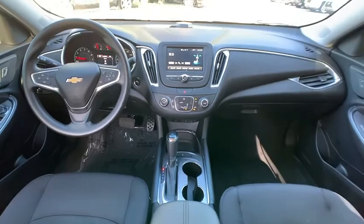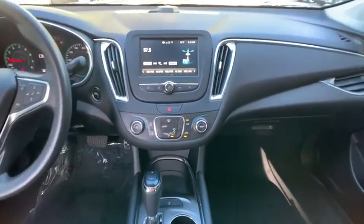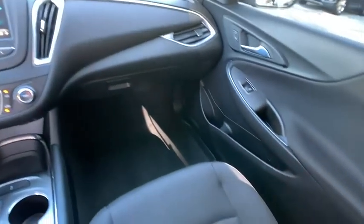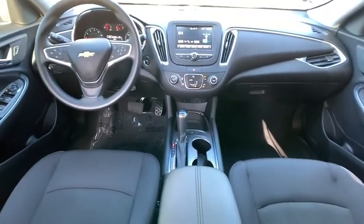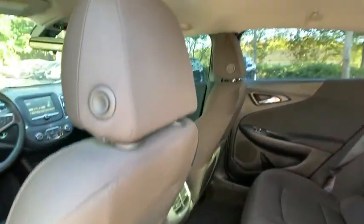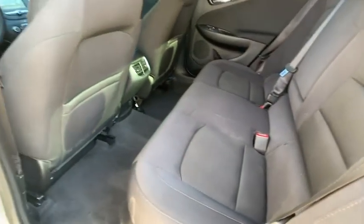This vehicle has less than 45,000 miles. Here are some of this vehicle's great options: turbocharged, heated mirrors, electronic stability control, aluminum wheels, brake assist, traction control, daytime running lights, remote keyless entry, and FWD.